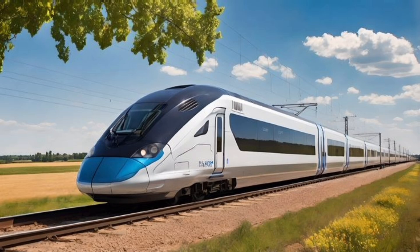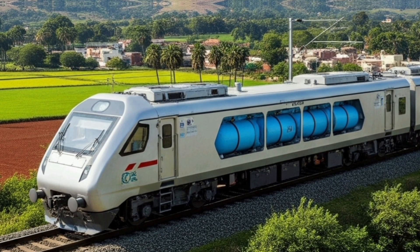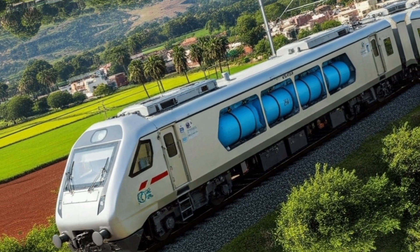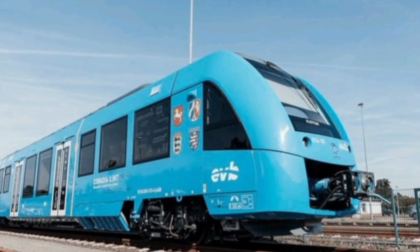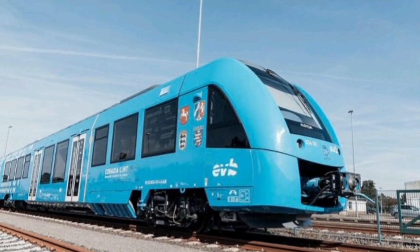The science behind the wheels: so how exactly does it work? Hydrogen is stored in high-pressure tanks on board the train. When combined with oxygen in a fuel cell, it produces electricity, which then powers the electric motors. The entire system is compact, safe, and emits only water. It's a fascinating blend of chemistry and engineering, all moving on wheels.